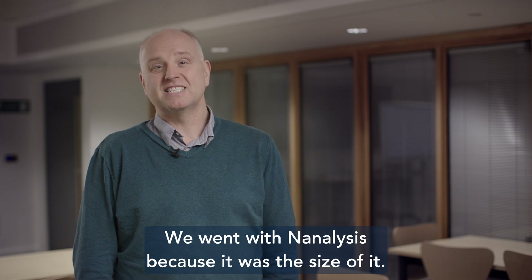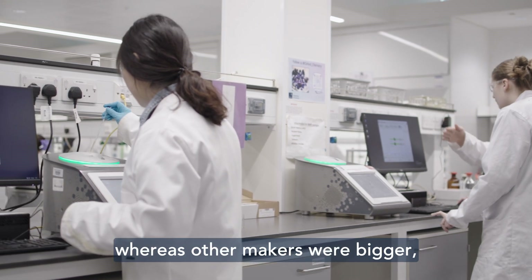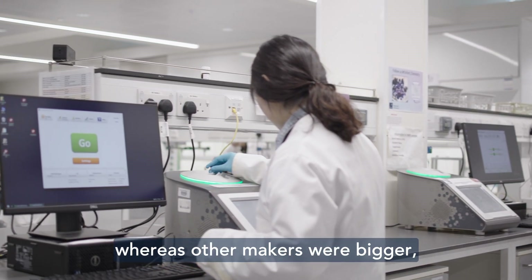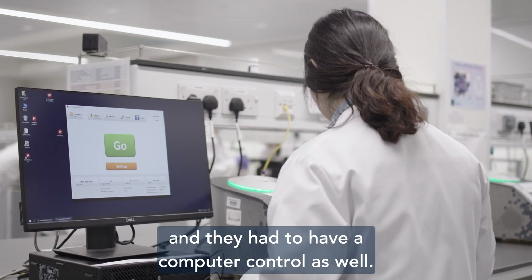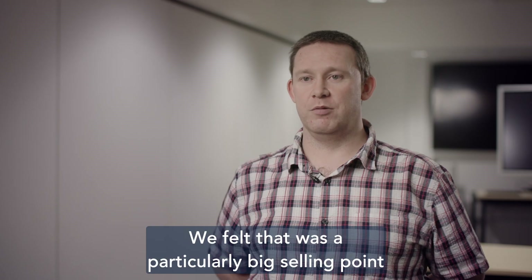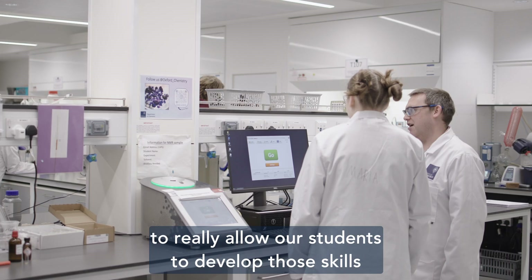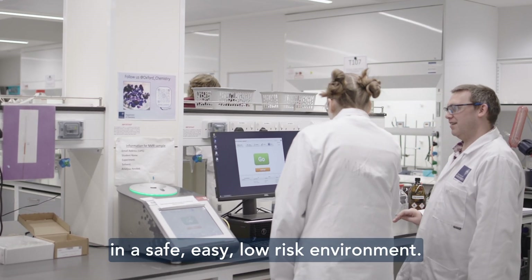We went with this one because of the size of it. It has quite a small, compact footprint, whereas other makers were bigger and had to have a computer control as well. The interface was very easy to use, and we felt that was a particularly big selling point to really allow our students to develop those skills in a safe, easy, low-risk environment.